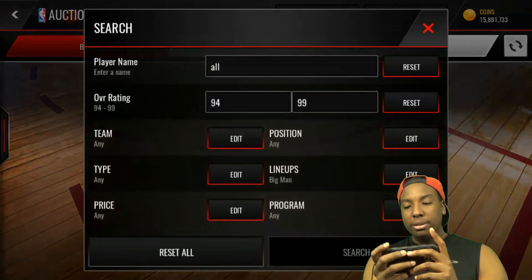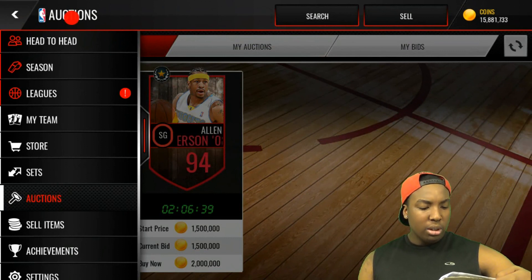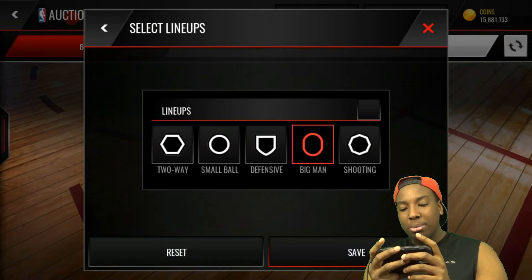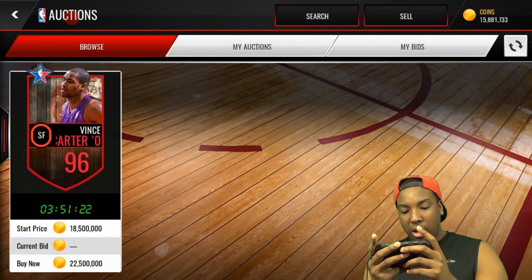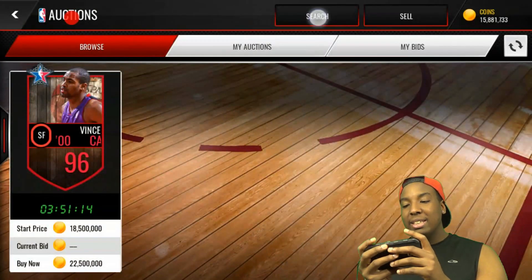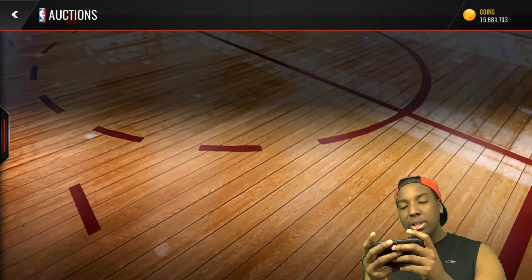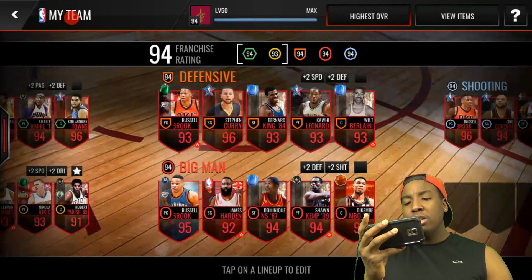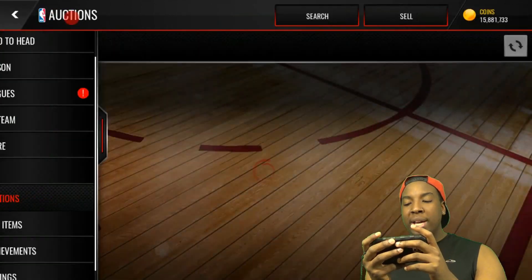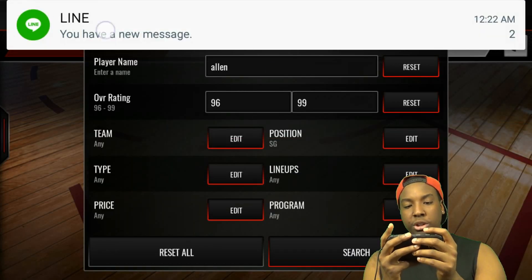Alright, so we're down to our last 15 million coins. Let me take another look at the list. It looks like we got everybody on my list — I had this Vince Carter in mind but somebody bought him. He's a 96; there was one up for 14 million and somebody bought him right before I was about to start this video. I'm going to take this time to look for another player. I might pick up that Ray Allen to finish this video off — he's a 96 overall shooting guard for the shooting lineup. Let's see if we can cop him.